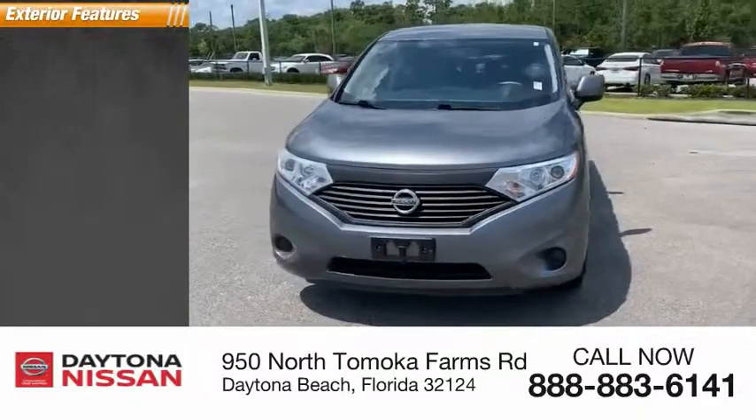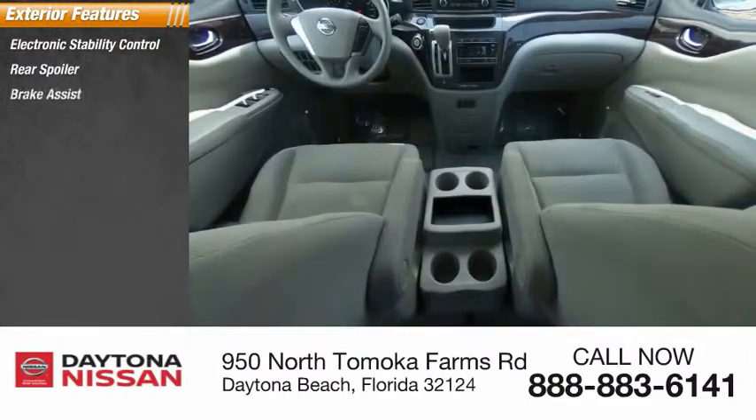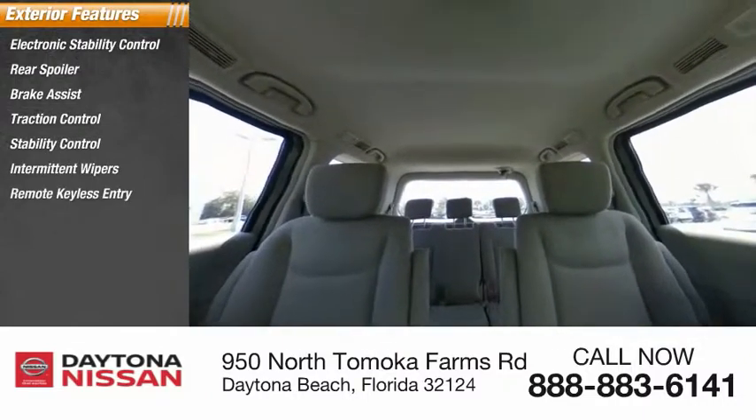Here are some of this vehicle's great options: electronic stability control, rear spoiler, brake assist, traction control, stability control, intermittent wipers, remote keyless entry, engine immobilizer, tire pressure monitor, and FWD.